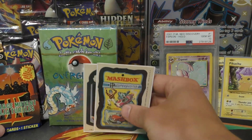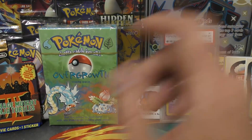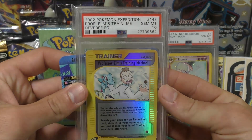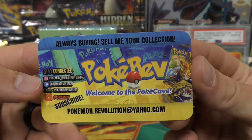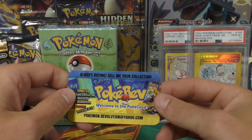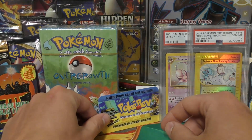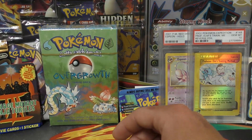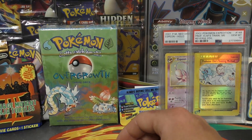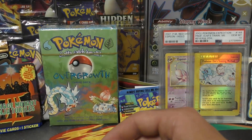Next up, we have a Professor Elm's Training Method Gym at PSA 10 reverse holo — got it from Pokerev, none other than the man himself. Working on some PSA 10 reverse holo sets. Anytime I can pick up reverse holos I need for a personal collection and it's under a hundred bucks, it's probably a decent deal. I also got a Butterfree — this is Gym PSA 10 first edition, I think that was with another purchase.